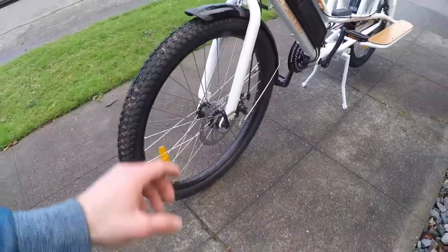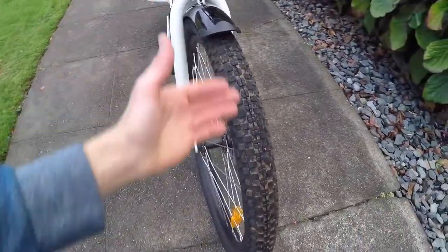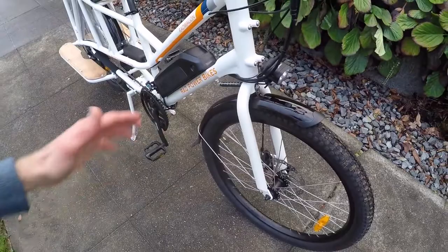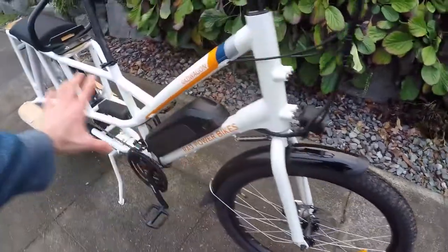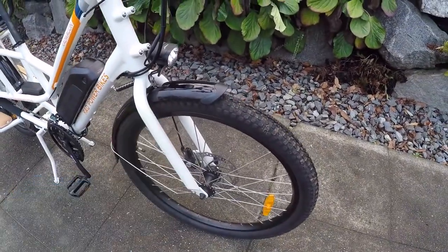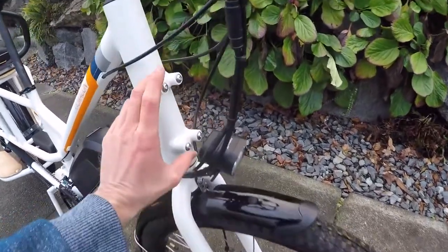I'm a big fan of the tires they chose: 26 by 2.3 inches, a little bit fatter with a checkerboard pattern. I took it across the grass and got it a bit muddy. The extra-wide fenders are plastic, so if you bump them they'll scratch rather than bend and rust. The aluminum alloy frame won't have that problem. They did go with a steel fork, which is extra stiff and sturdy and gives some vibration dampening.